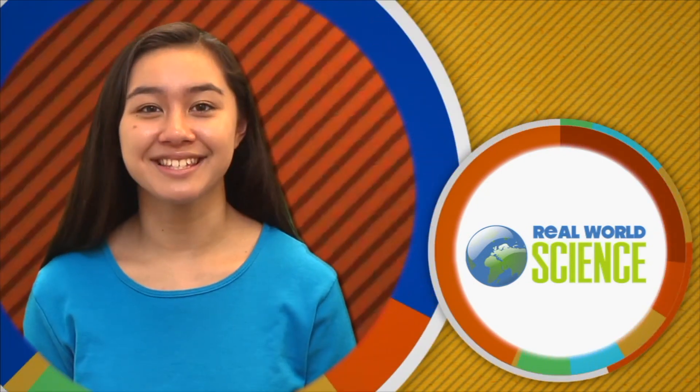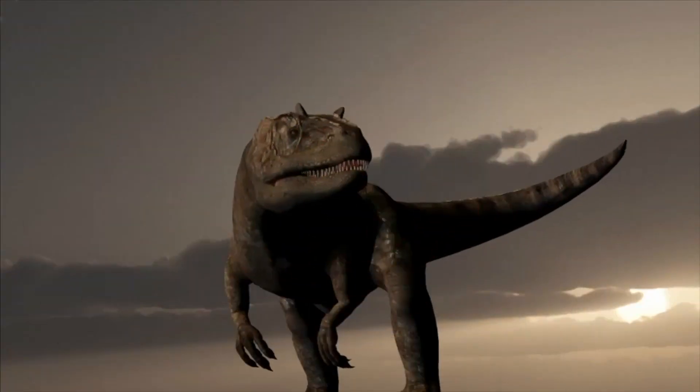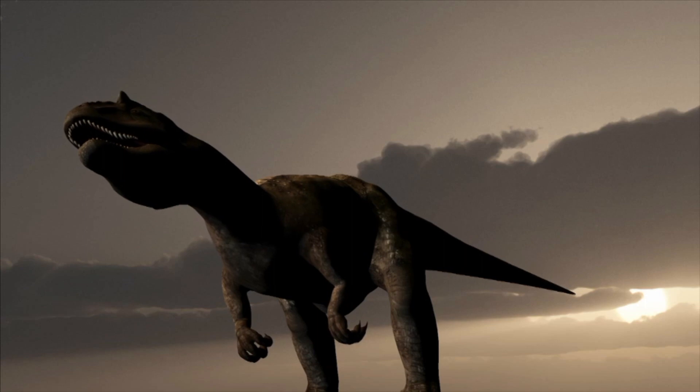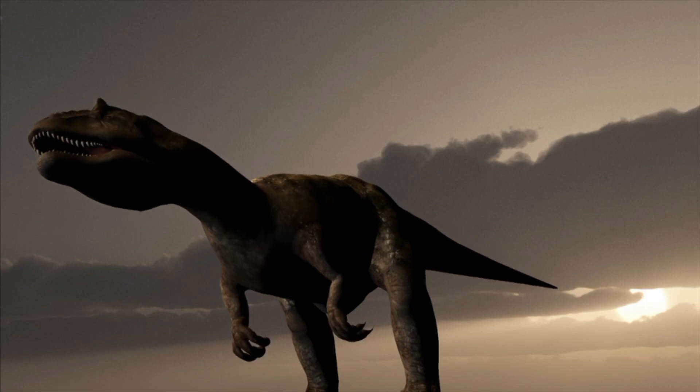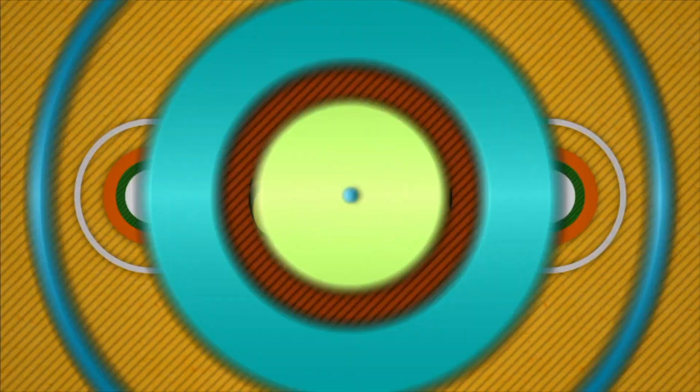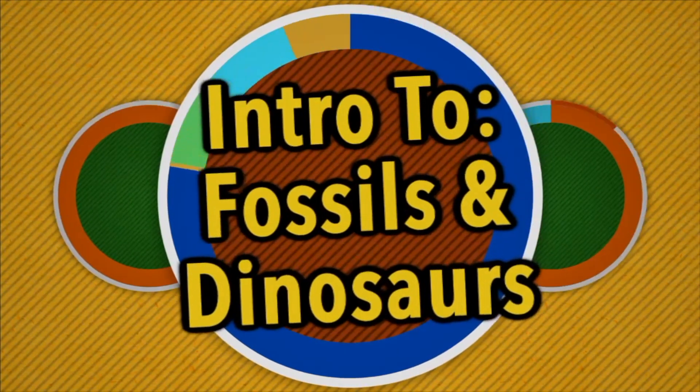Hi, I'm Kirsten. Welcome to Real World Science. Everyone loves dinosaurs, but what were dinosaurs really like? And how do we know so much about them? That's what this program is all about. Intro to fossils and dinosaurs.